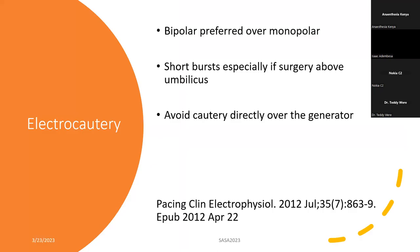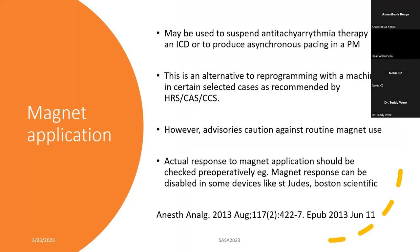If the surgeons have to use diathermy, bipolar is preferred over monopolar. Let them use short bursts and not long bursts. Always inform them to avoid diathermy directly over the generator, because that can damage the device.